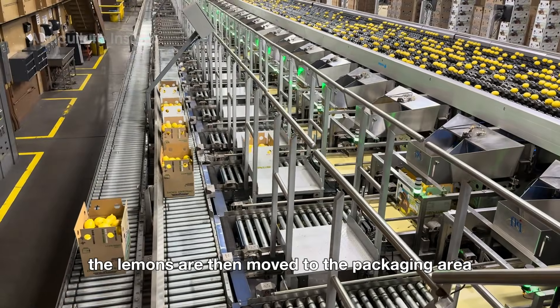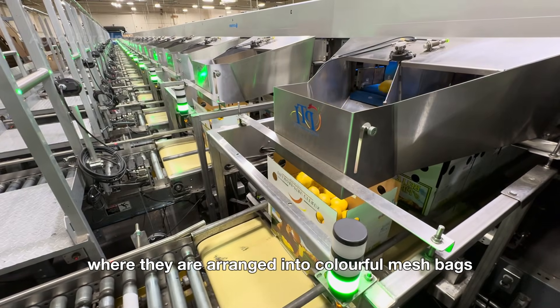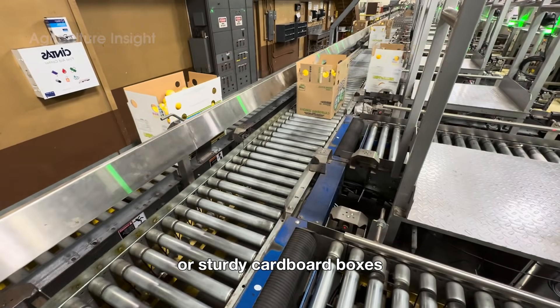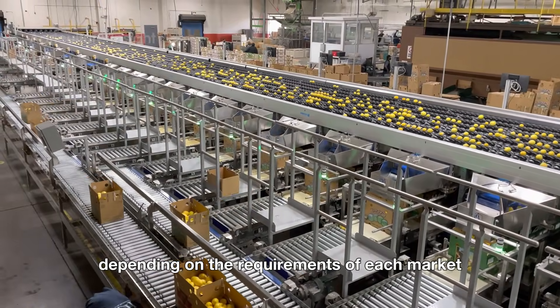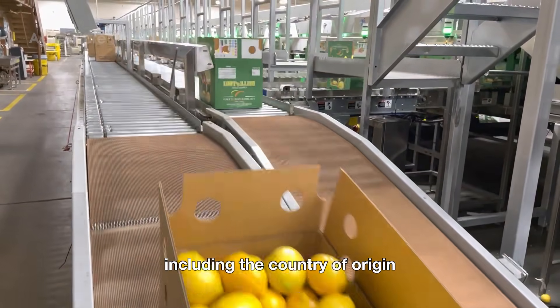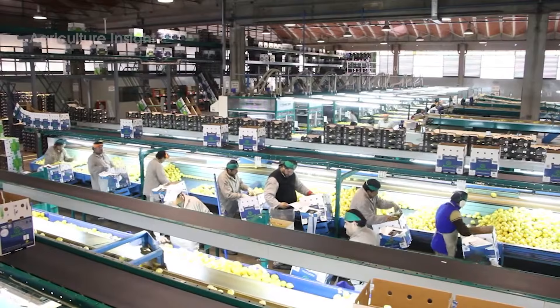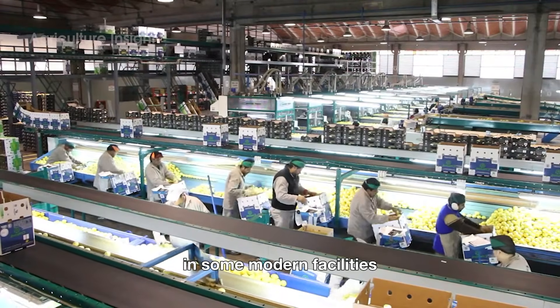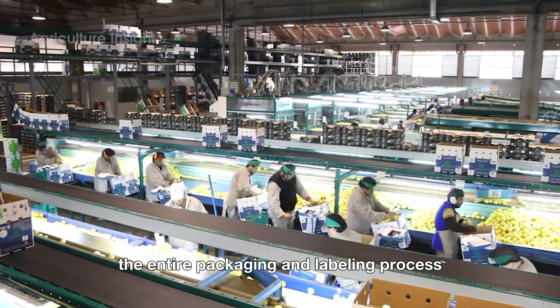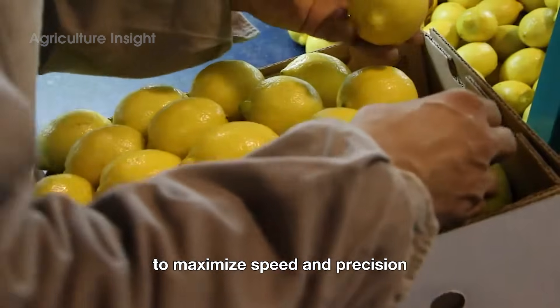The lemons are then moved to the packaging area, where they are arranged into colorful mesh bags or sturdy cardboard boxes, depending on the requirements of each market. These packages are labeled with detailed product information, including the country of origin, weight, and relevant quality standards. In some modern facilities, the entire packaging and labeling process is fully automated using advanced machinery to maximize speed and precision.